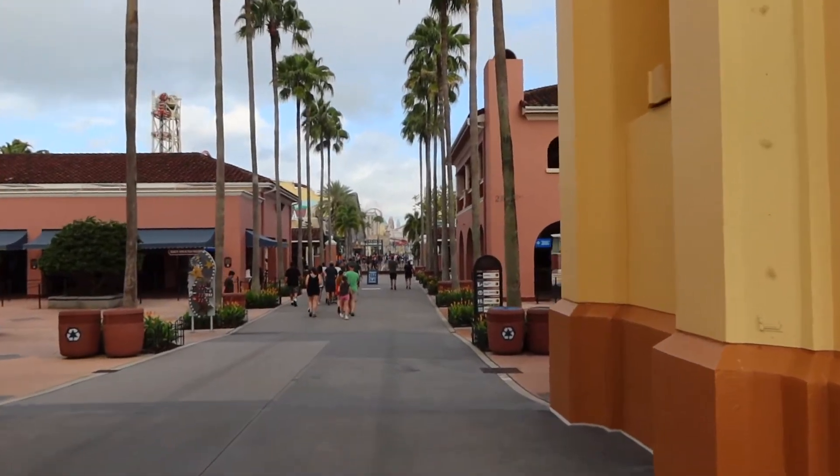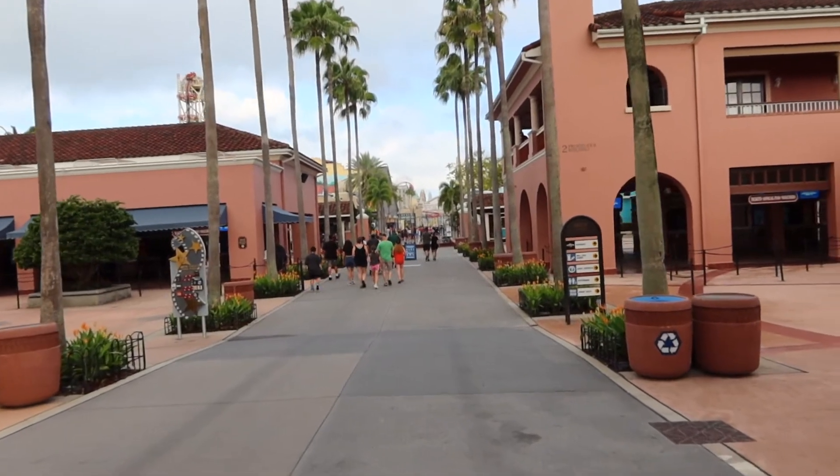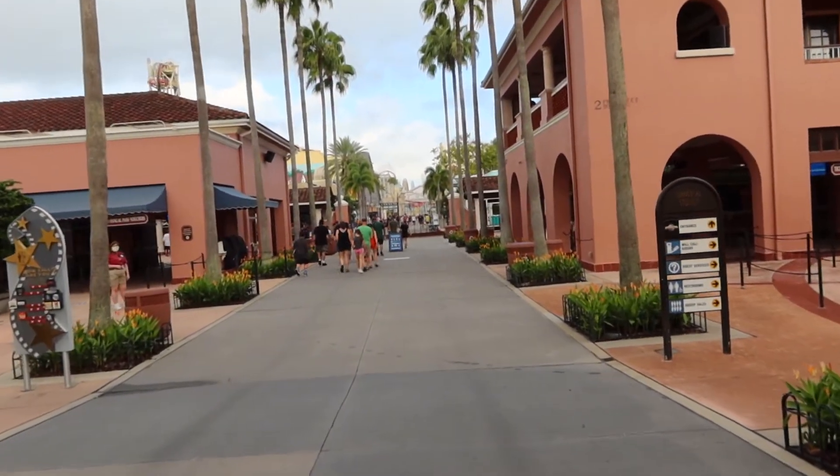It's very depressing because I go every year, but they did still open up the Halloween Horror Nights tribute store, so we're going to go ahead and check that out and see what could have been.